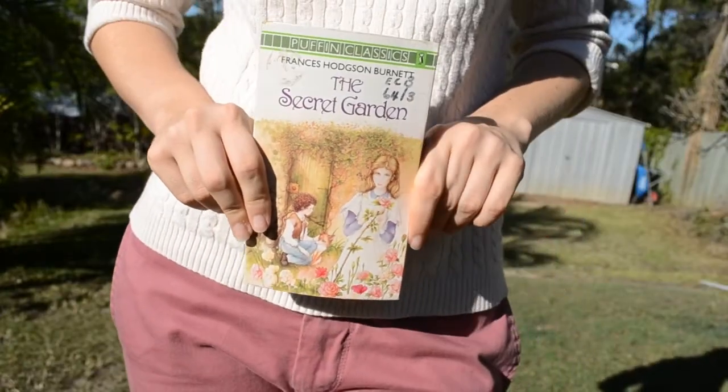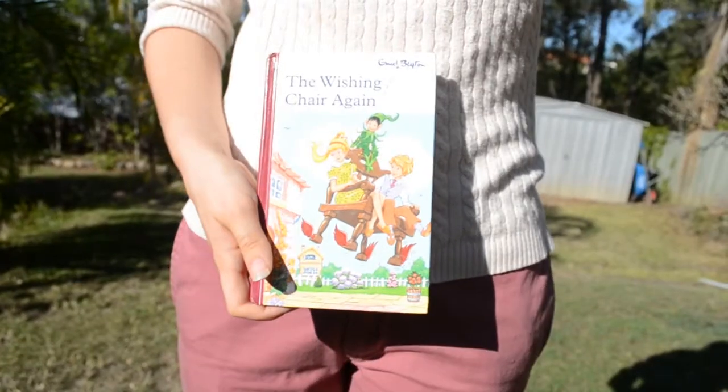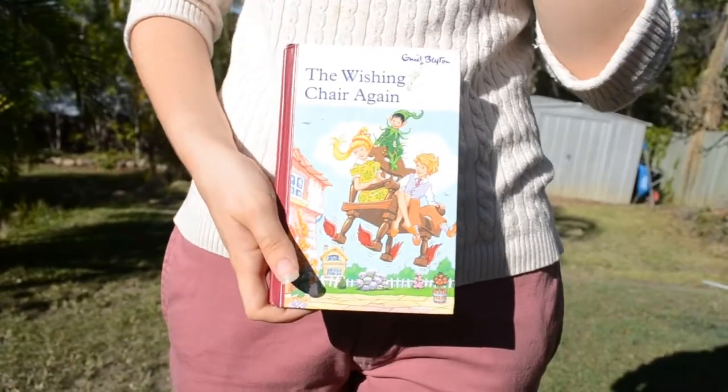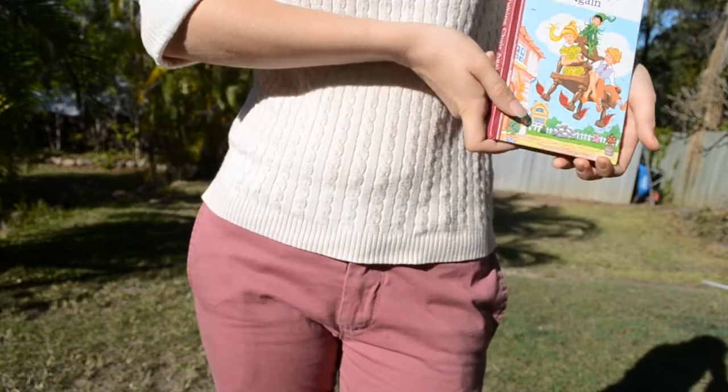The next book I got was The Secret Garden by Frances Hodgson Burnett — it used to belong to Moreton Bay College because there's still a library sticker in there. I love it. The next book is The Wishing Chair Again by Enid Blyton. I love Enid Blyton — I grew up with her books because my Nana had kept all my mum's old Enid Blyton books. I'm pretty sure I had the first Wishing Chair book, but Chinky — I wanted a Chinky, let's be real.